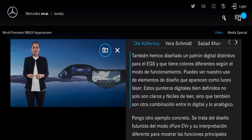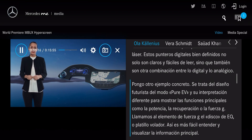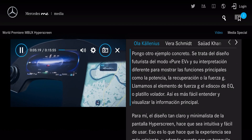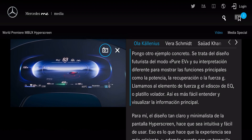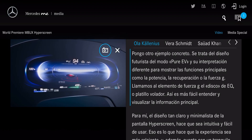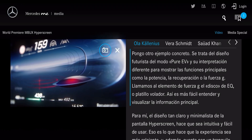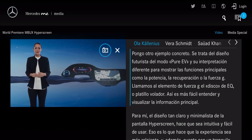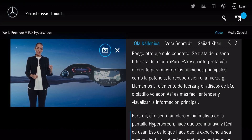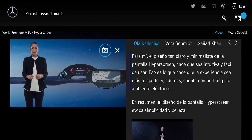You can see our use of design elements that appear like laser lights. These sharply defined digital pointers are not only clear and easy to read, they are also another fusion of digital and analog. This is the futuristic design of the pure EV mode and its different interpretation of displaying key functionalities like boosting, recuperation, or g-force. We call the g-force element the EQ puck, or flying saucer, and key information is easy to understand and nice to look at. The Hyperscreen's clear minimalist design and strong anchor points make it intuitive and straightforward to use.